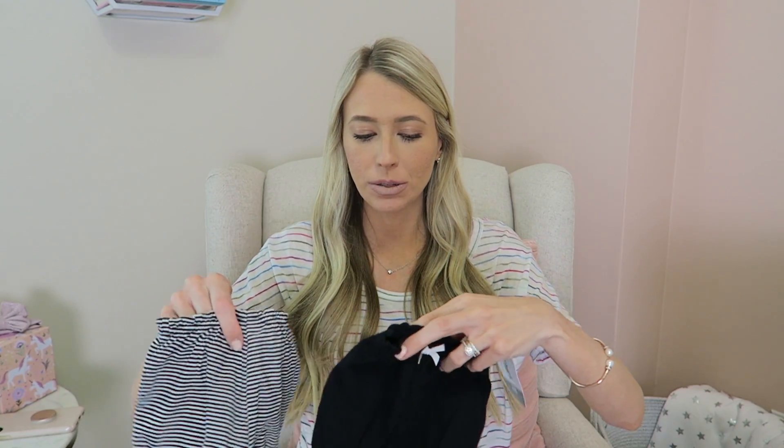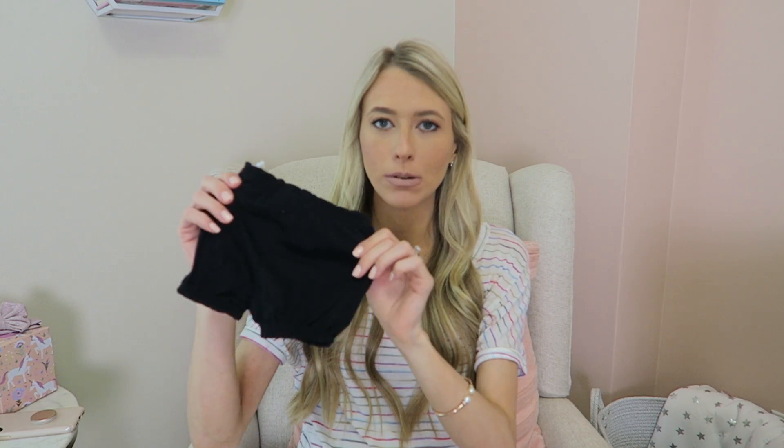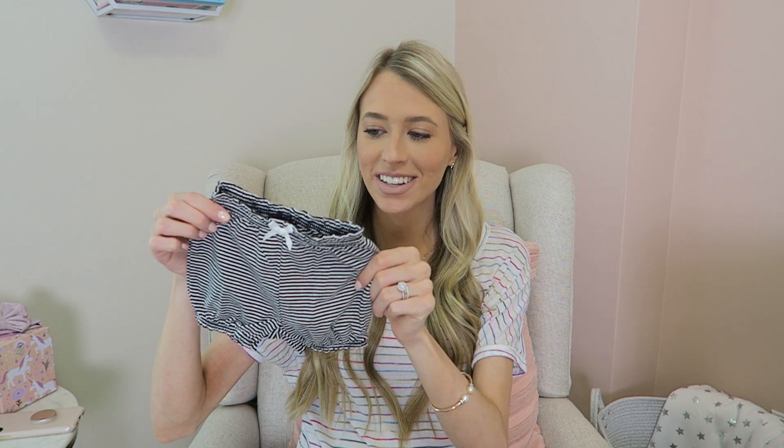I picked up a little two-pack of shorts for her from Carter's and they are so precious. I decided to go with the black and the black and white stripes, but they come in a bunch of colors on their website. They're just little bubble shorts, stretchy shorts. I got them in the newborn size. She has a little onesie that I ordered — white with black writing with her name on it — so that with these little shorts and a cute bow is going to be one of her first outfits.